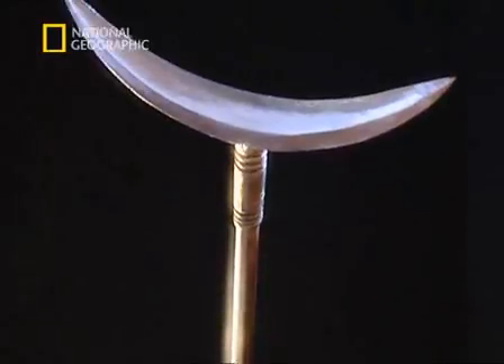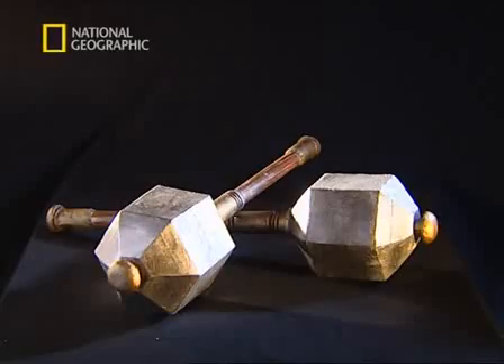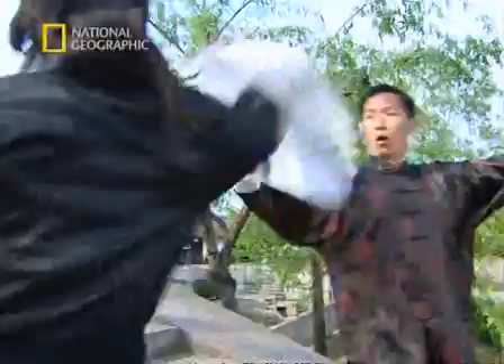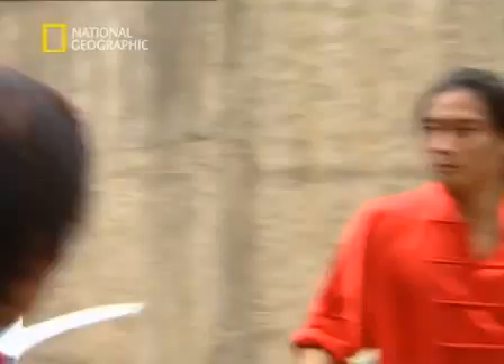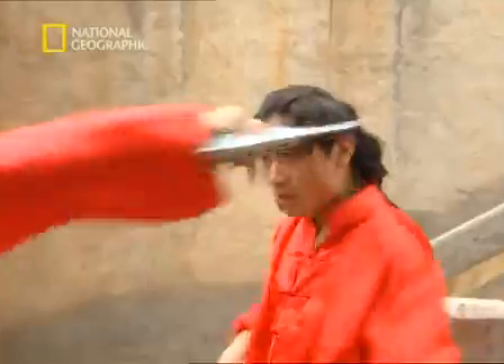There are hundreds of ancient Chinese weapons. They come in every imaginable shape and size — weapons that stab, slash, cut, scratch, smash, bash, and claw. In the hands of a Kung Fu expert, they are all lethal weapons. We count down ten of the most devastating Kung Fu weapons in order to uncover what might be the deadliest Chinese killing machine of all time.